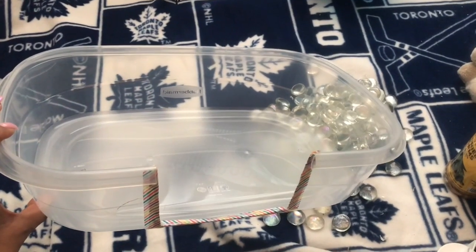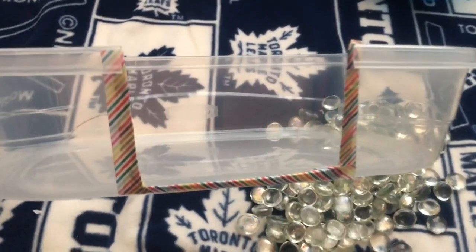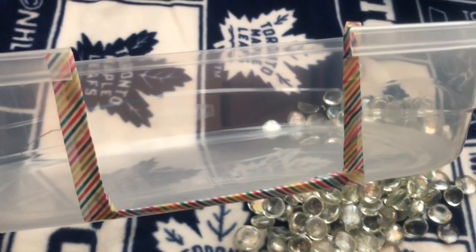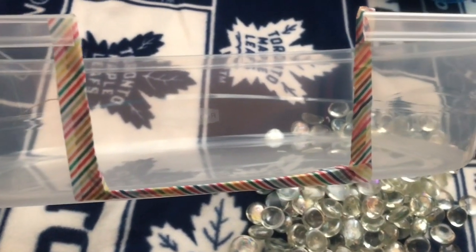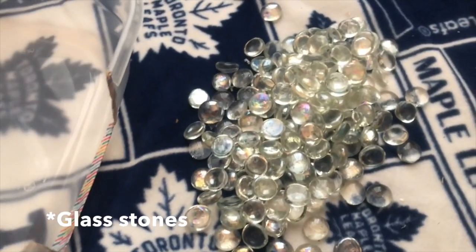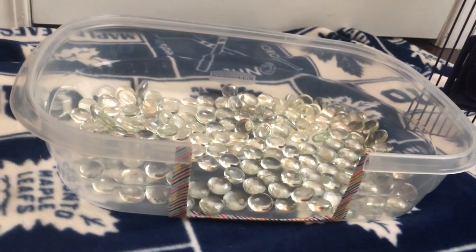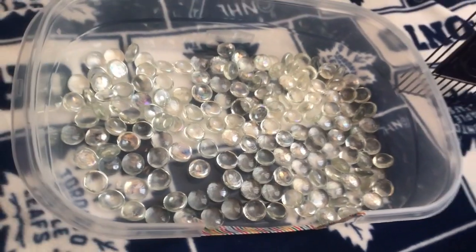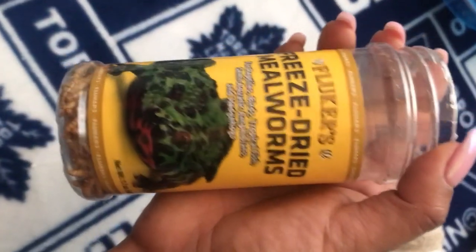I'll be using this Rubbermaid container — I cut a little opening out with scissors, then added tape on the sides just to be extra cautious so it wasn't sharp and there were no accidents. Now I'll be adding these pebbles. Here's what the little makeshift DIY dig box looks like. You can also add some live mealworms or freeze-dried mealworms, so I'm going to add some of those. I hope you guys enjoyed my video — let me know in the comments if you have any other dig box ideas, and goodbye!